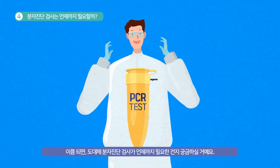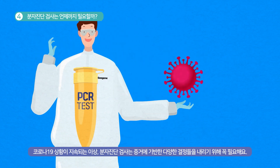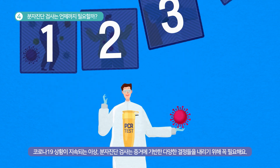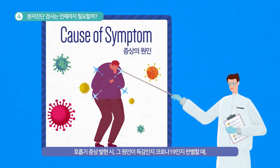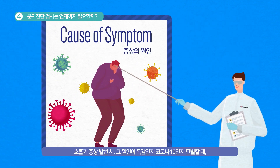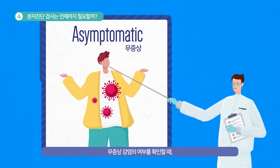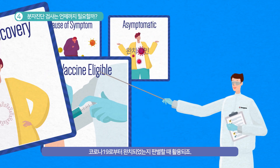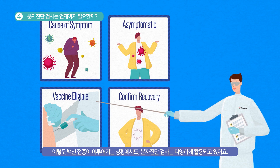At this point, you might ask: until when do we need the PCR test? With COVID-19, the PCR test is crucial in making evidence-based decisions such as: whether it is the flu or COVID-19 when you have respiratory symptoms; whether you are not an asymptomatic carrier; whether you are fit to get vaccinated; and whether you have fully recovered from COVID-19.